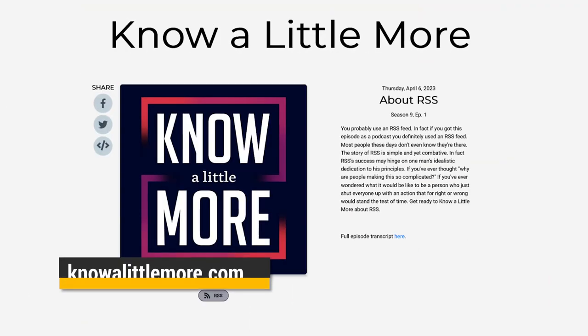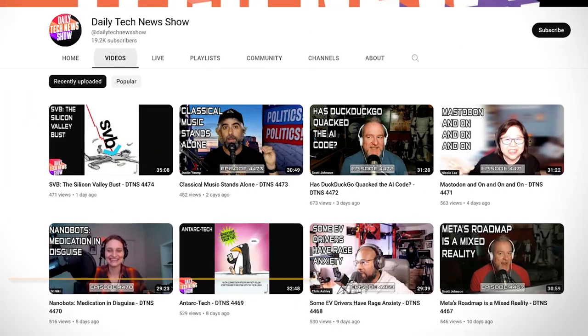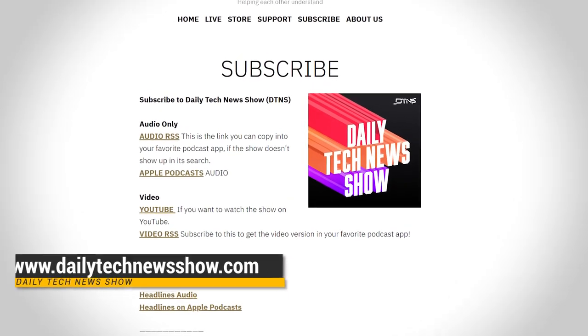You don't really need to know what RSS is to use it in your feed reader or podcast app, but it's helpful to understand what it is. We've got a whole episode diving into the history of RSS at knowalittlemore.com. For more great tech news and info, subscribe at youtube.com/dailytechnewsshow and get the podcast at dailytechnewsshow.com.